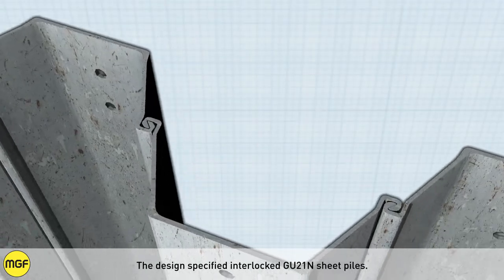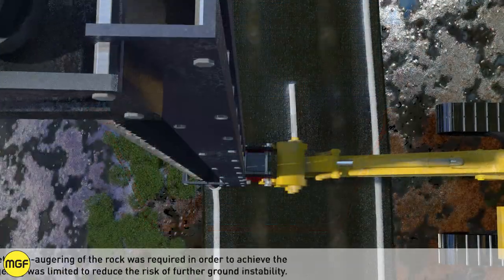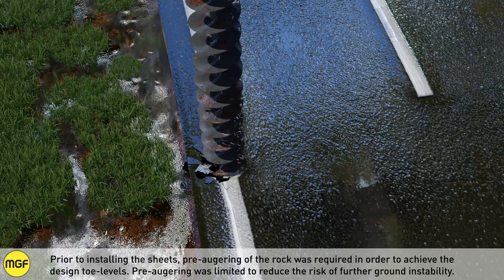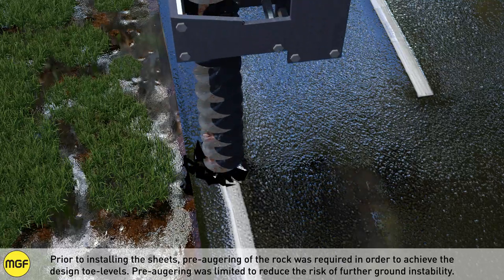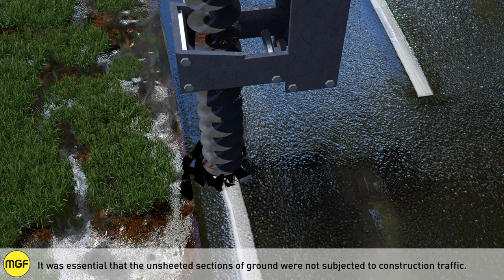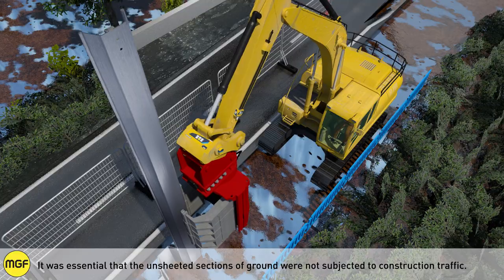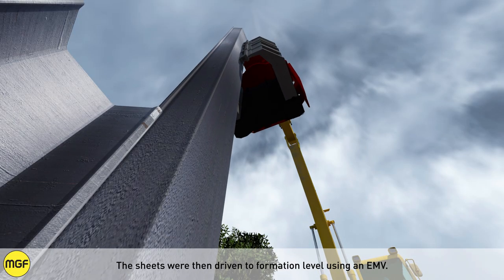Driving difficulties were anticipated due to the toughness of the rock and the sloping nature of the rock strata. The design specified interlocked GU21N sheet piles. Prior to installing the sheets, pre-auguring of the rock was required in order to achieve the design toe levels. Pre-auguring was limited to reduce the risk of further ground instability, and it was essential that unsheeted sections of ground were not subjected to construction traffic. The sheets were then driven to formation level using an EMV.